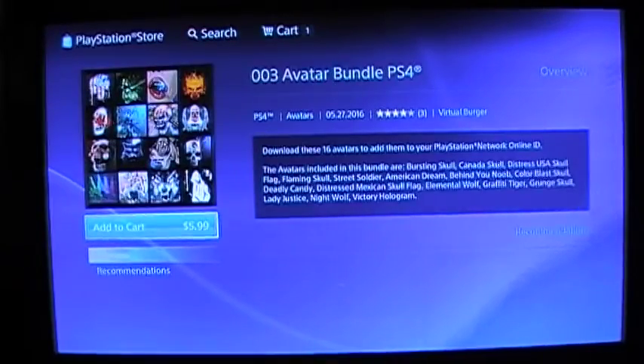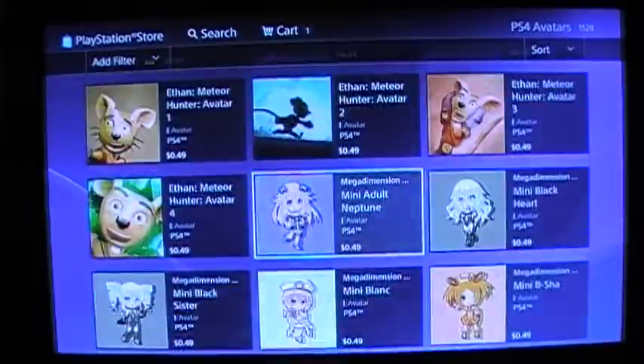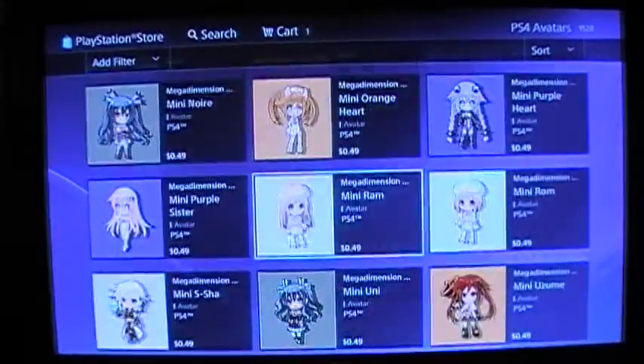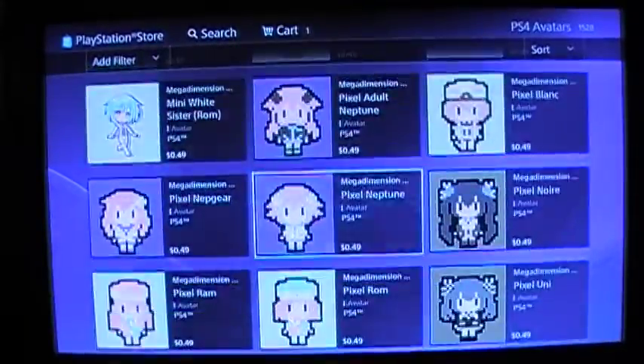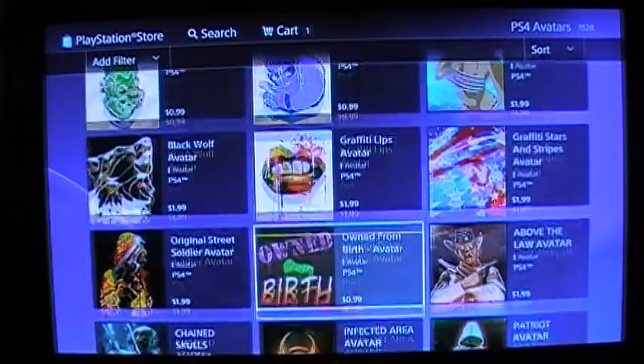Something else caught my eye. I've been a huge Power Rangers fan. Only if they would come out with a WWE Avatar thing — that would be sweet.